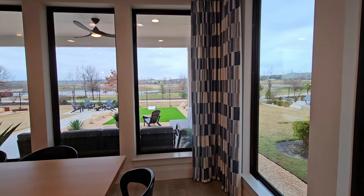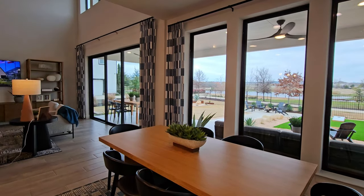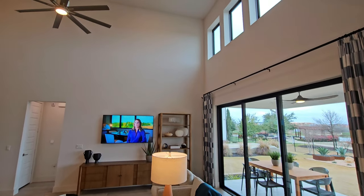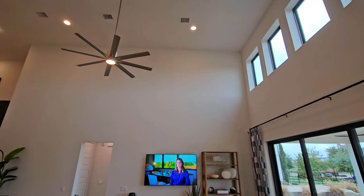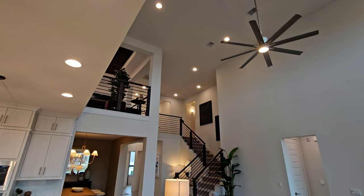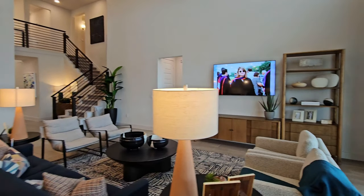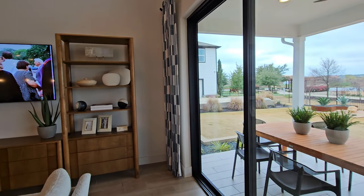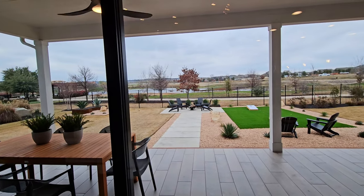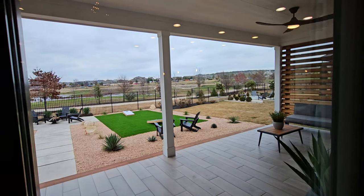Here's a breakfast nook that could definitely be an additional flex space if you only needed one dining area. We're not going to go into the backyard since it is a model home and not exactly what you'd expect when purchasing a new home. Here are those tall ceilings and the windows that bring in all the natural light — the joke is that Perry Homes' middle name should be windows because they're known for putting large windows in all their floor plans. There's also a sliding glass door to the backyard to give you an idea of what the patio space would look like.